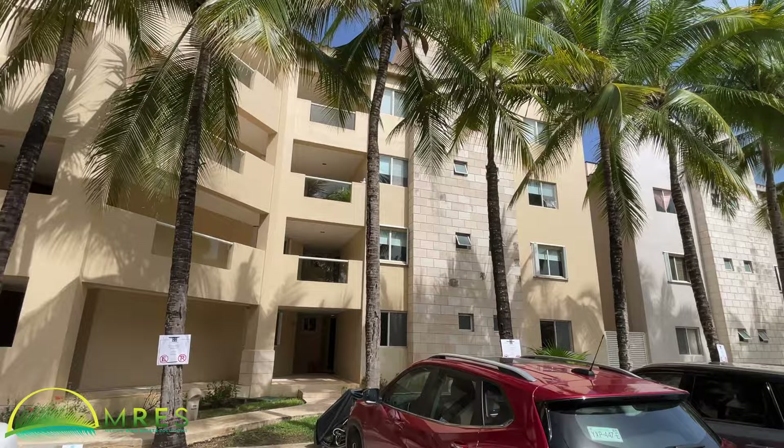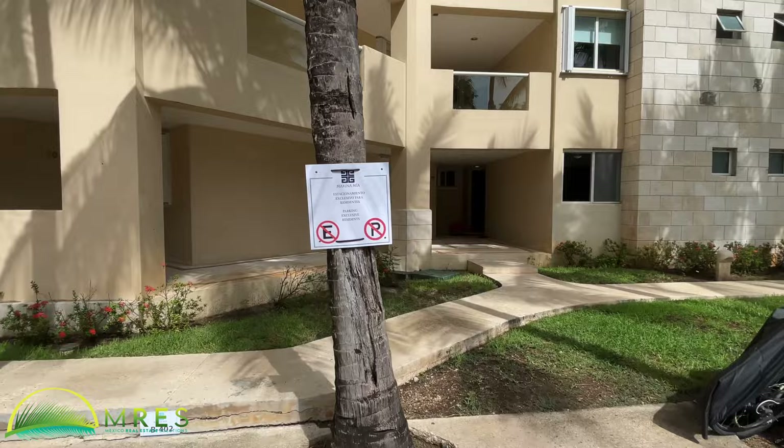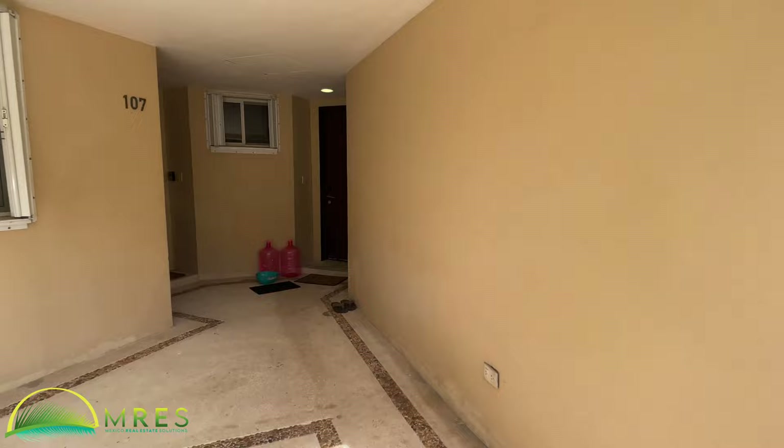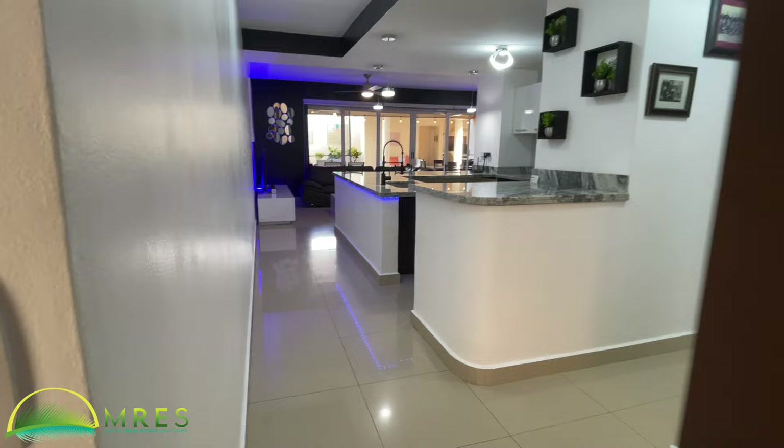I'm just out in the street in front of this building. You've got parking for about one and a half cars out front — a compact or regular sedan and a golf cart fit here just fine. Golf cart is how we get around town here in Puerto Aventuras. From here to the beach and beach club we're about a three-minute golf cart ride.